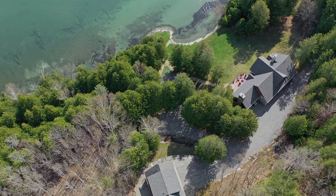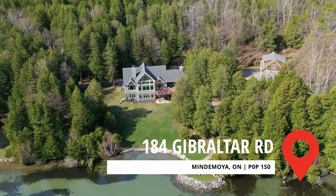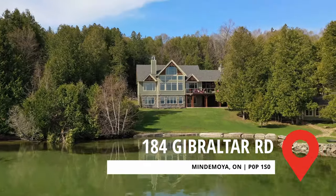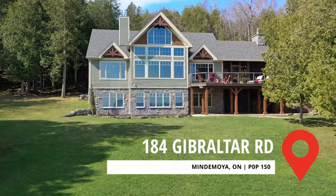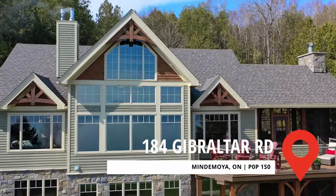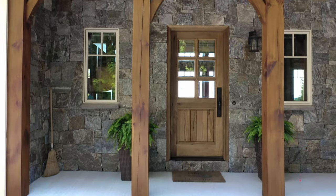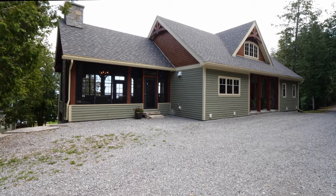Welcome to 184 Gibraltar Road, a spectacular custom-built home located minutes away from Mindemoya on Manitoulin Island. This peaceful oasis sits on over three acres of land that includes a stunning rock face covered in moss, cedar and mixed bush to the west, and the beautiful shores of Lake Manitou to the east, providing complete privacy and serenity.